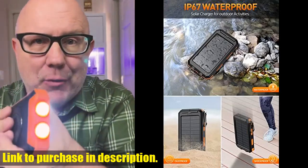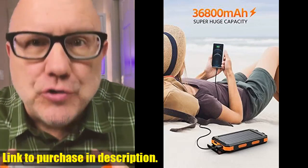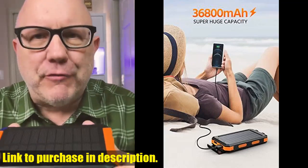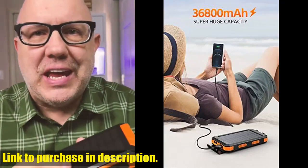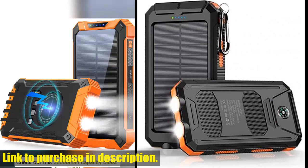The Solar Power Bank's high-density lithium polymer batteries pack a punch, providing a larger capacity and a smaller volume. It supports environmentally-friendly solar charging, perfect for outdoor enthusiasts or anyone looking to be more environmentally conscious. Its powerful QC 3.0 fast charging capabilities mean it can quickly fill your device's battery.